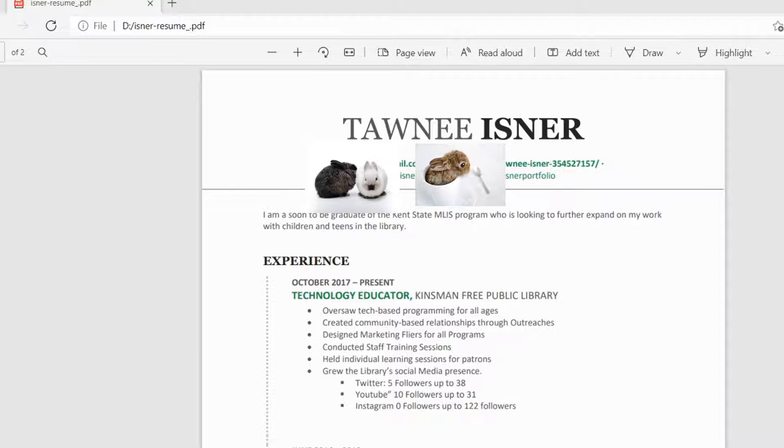Hi, this is Tawny with the Kinsman Free Public Library. I thought I would go over some fun resume tips since I've had some people come into the library asking for resume help. I thought I would share mine, what is really good about it, what is bad about it, and how to make it easier for hiring managers to find.